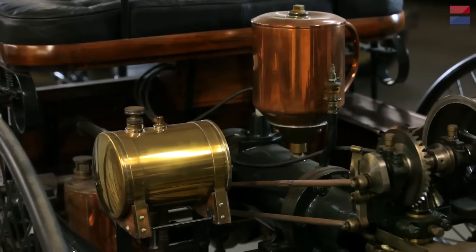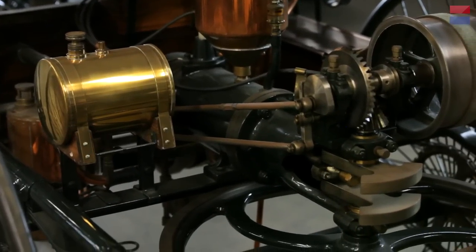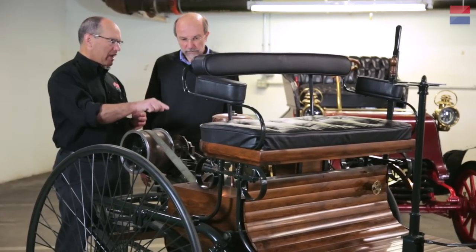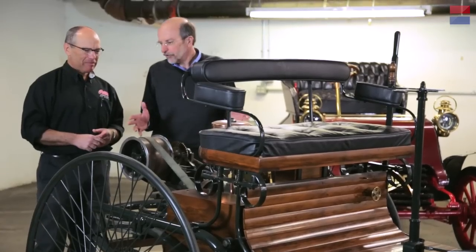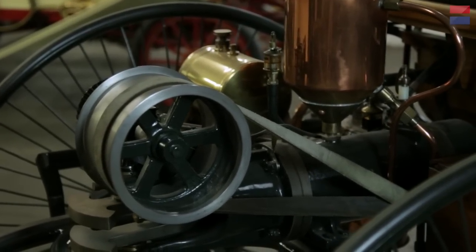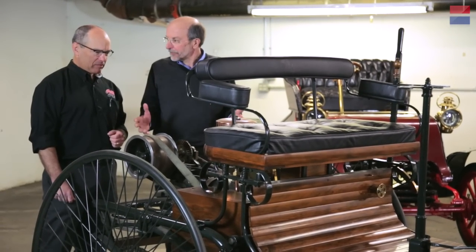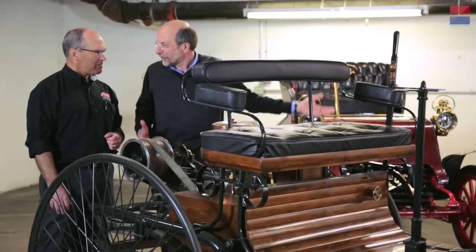It has just one single cylinder, sort of a spark plug, sort of a carburetor, and this giant flywheel. It's probably the only car where you could confuse the carburetor, the gas tank, and the radiator — they're all metal cylinders about the same size. This didn't have much of a transmission; it was a leather belt drive with two pulleys. A lever engaged or disengaged the pulley and engaged the brake. Once this car proved the concept of a self-propelled car, that got the industry off and running.